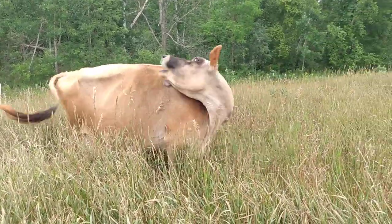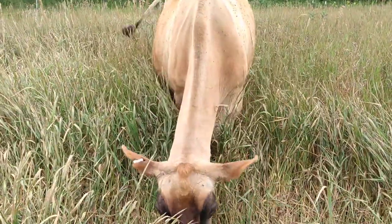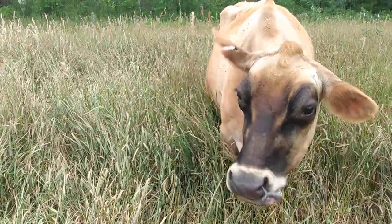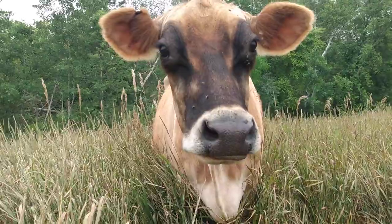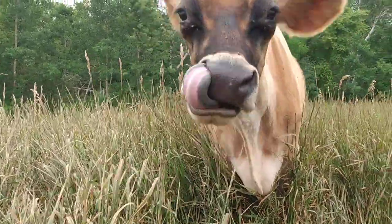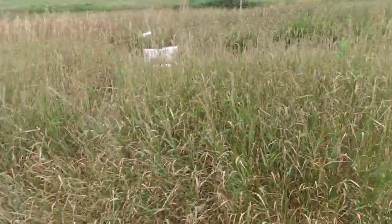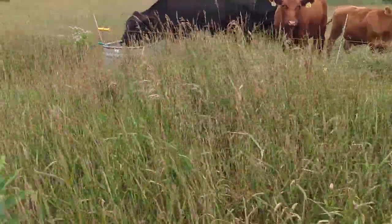You hear it all the time — it takes a hundred years to build an inch of topsoil, and people are just overestimating all this stuff with managed intensive grazing. But you know what? No, it works. Here it is. We've got serious drought going on and this is what our animals are going through.